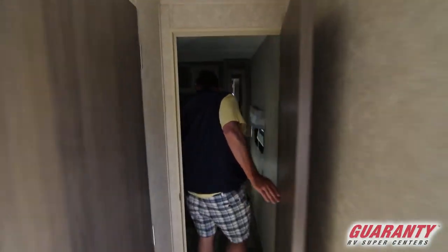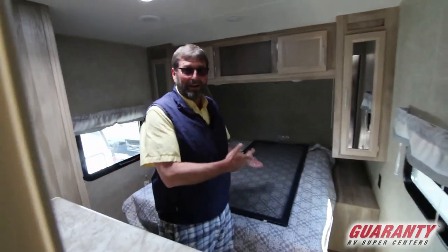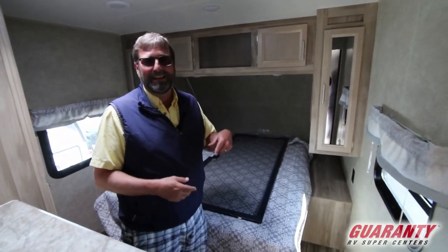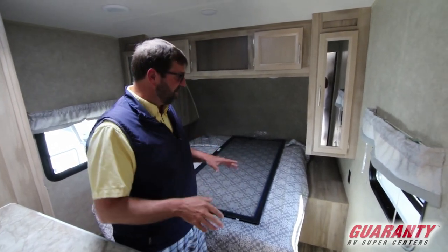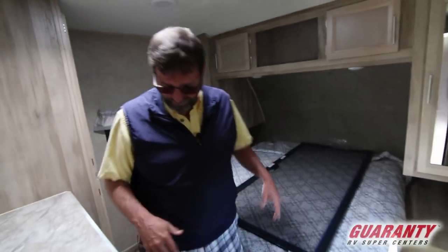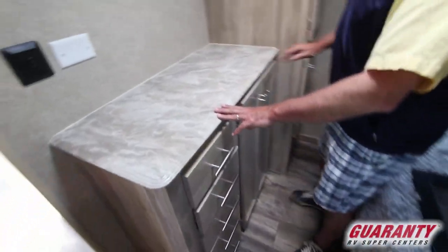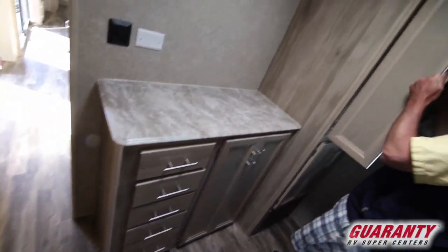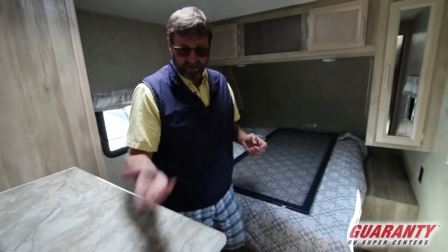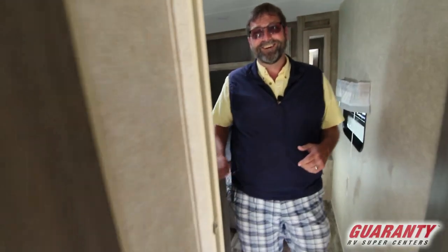In the front bedroom there's a screen door on the bed — that probably needs to be installed after shipping since we just got this in. This bedroom is quite roomy with a chest of drawers at the very front, a full wardrobe on both sides, and a ton of storage space. Most trailers just don't have enough storage, but this one really does. You can also add an extra TV in here.